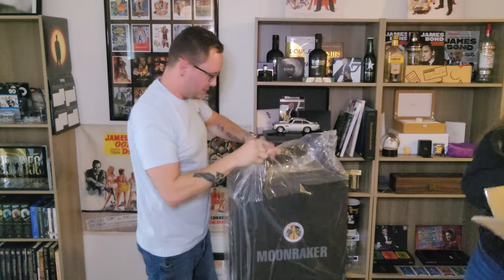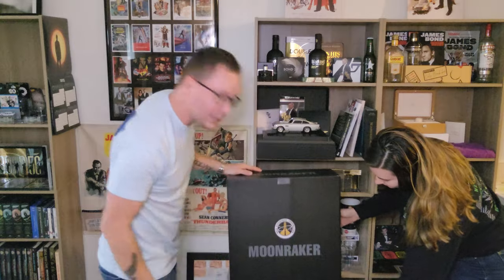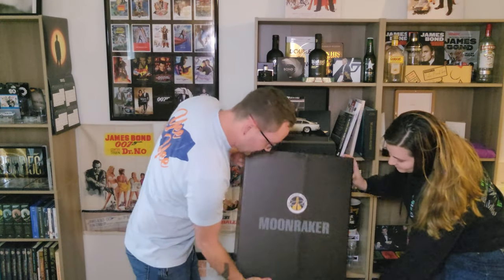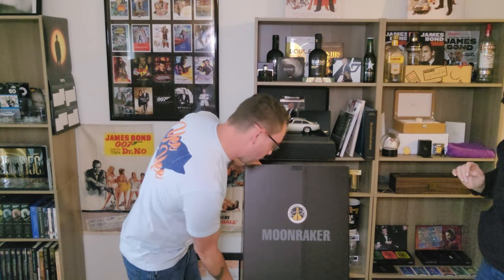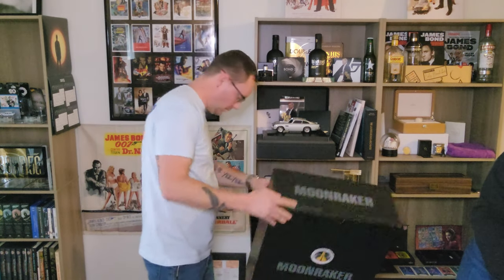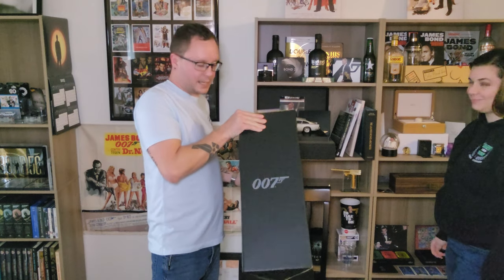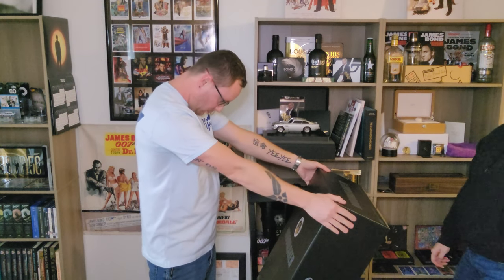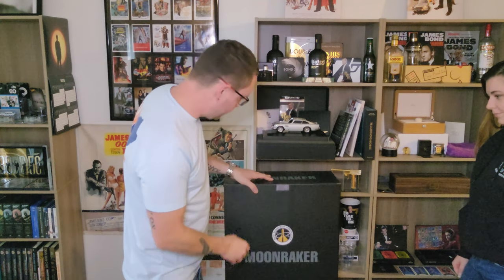Wow, this is really cool. Wow, is that on camera? Oh, that is sweet. Drax Enterprise Corporation on both sides, Moonraker on the top.